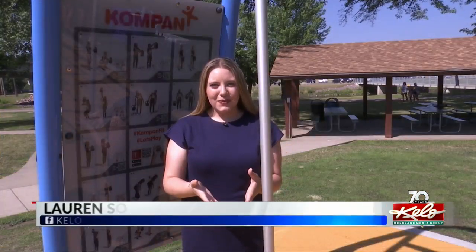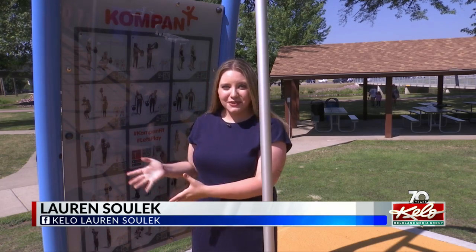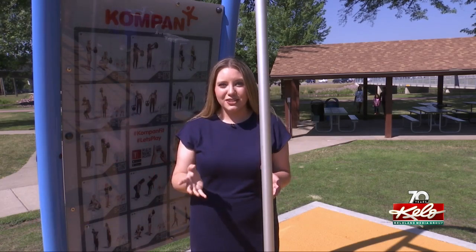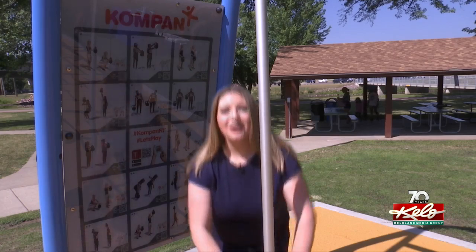If you can't make it to one of the informational classes, there are pictures depicting how to use all of the equipment here at the fitness court, with stars labeling the difficulty of each exercise. There's also signage explaining how to use the equipment, as well as QR codes that take you to the company's website for more instructional information and workouts.